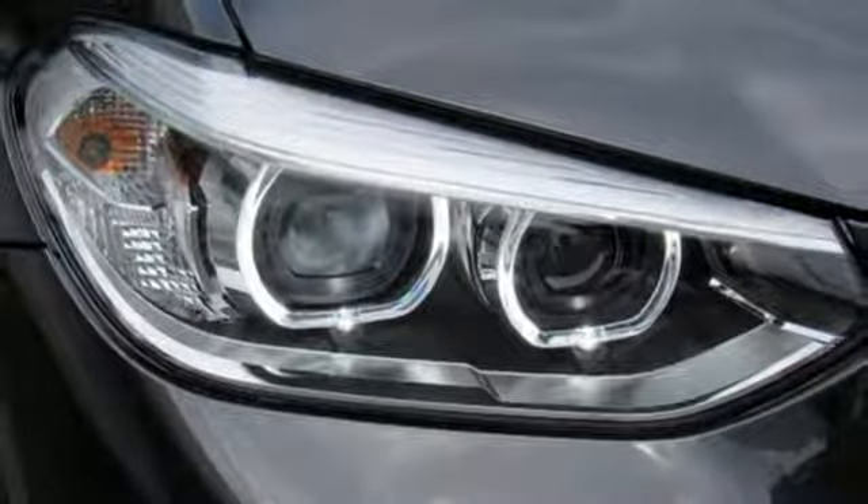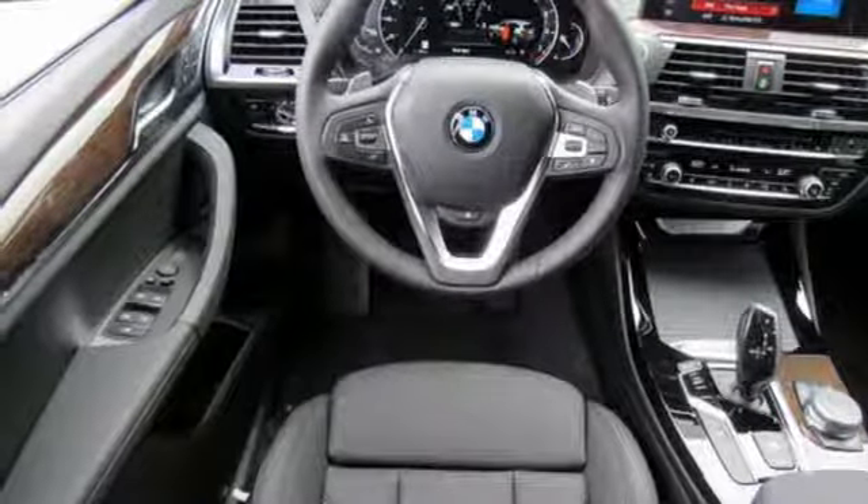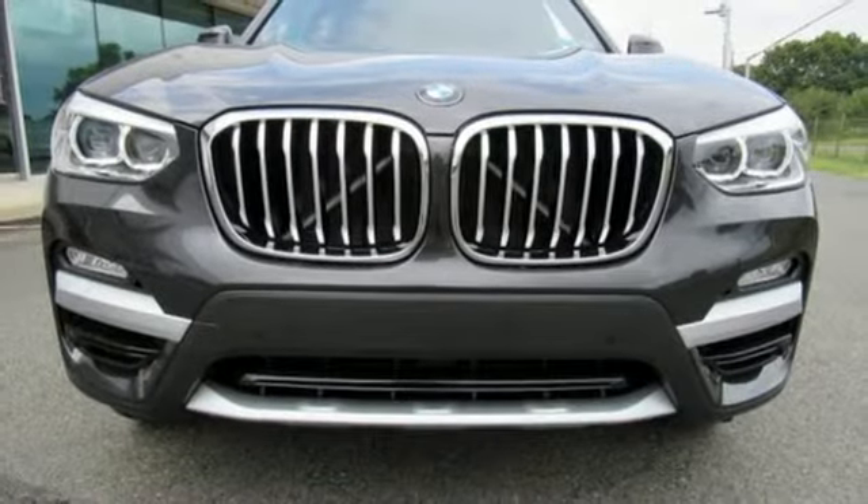Built for those who don't compromise on quality or driving pleasure, built to be a BMW. If you've been waiting for the perfect time for a test drive, the time is now. Experience it today.